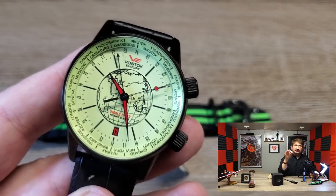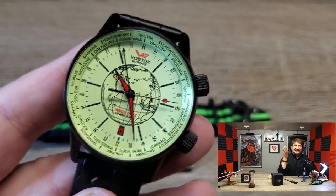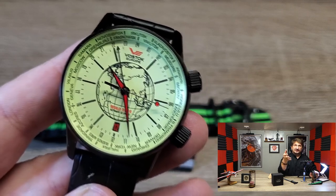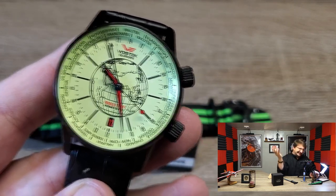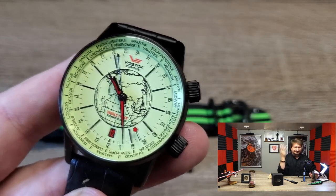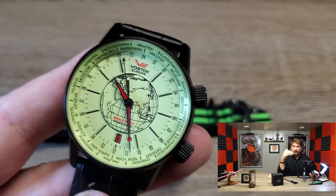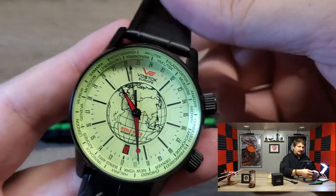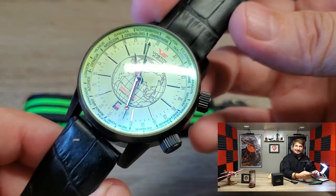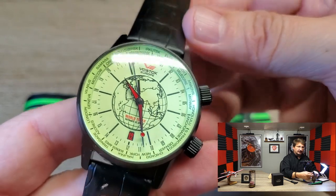That's something to consider if you're thinking about pulling the trigger on this one. Also, if you're new to Vostok Europe and don't own one, this is a really good starter watch. It is in the lower third of Vostok Europe pricing, so it's a great watch to just try out the brand and see if it's something you would want to have in your collection.